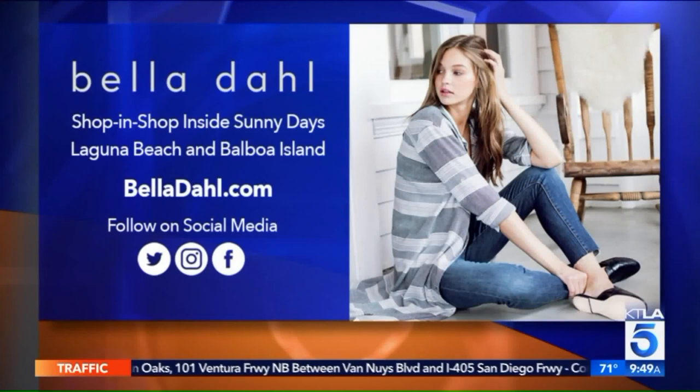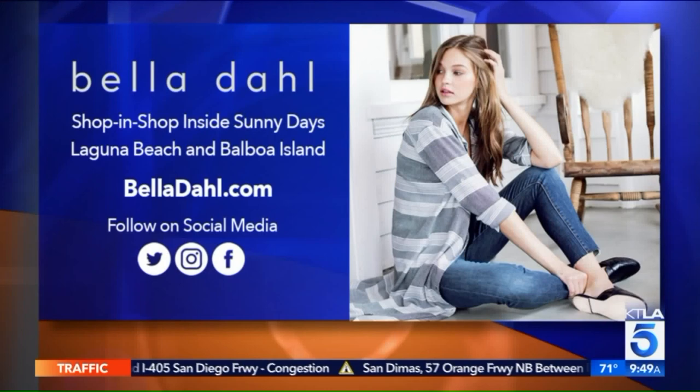Once again, that's Bella Doll — they have their new shop-in-shop at Sunny Days in Laguna Beach and Balboa Island. For more information on the locations and all the amazing looks featured in this segment, visit BellaDoll.com. Big thank you to Blushington for glamming up our models. Viewers can use the code word BLUSHFFKTLA for something very special — they'll take care of your first visit, which includes a full face makeup application. Thanks to Sydney for coming in this morning.